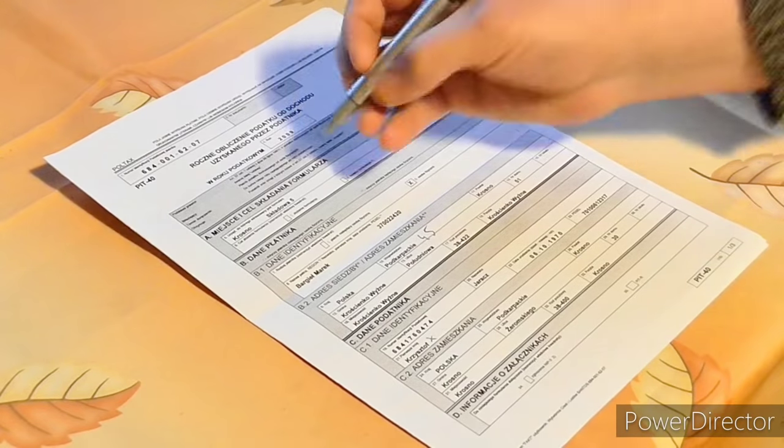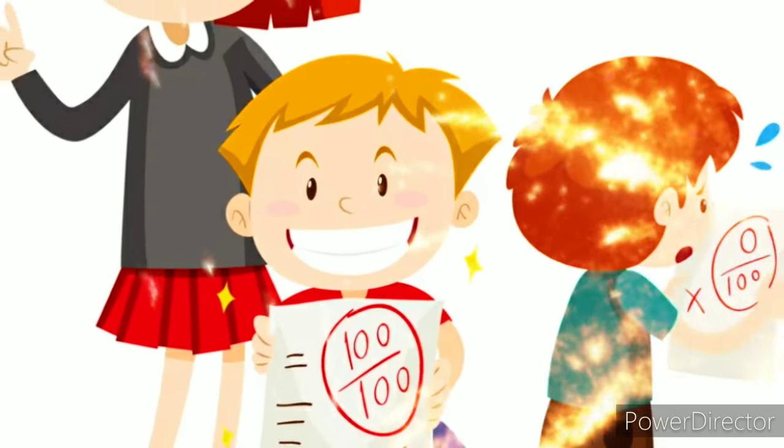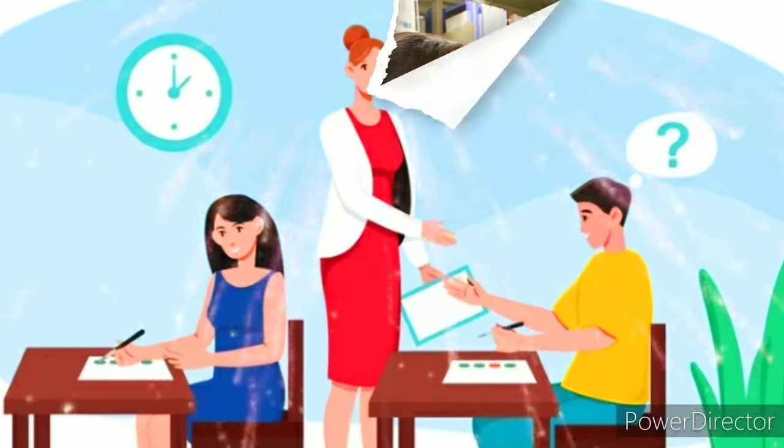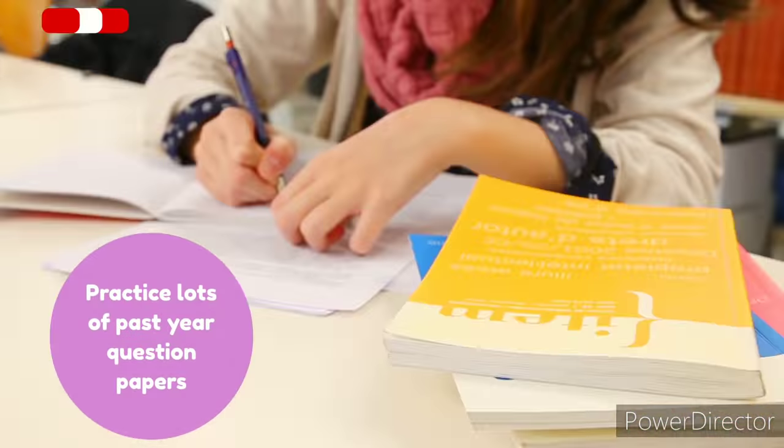Number five: sample papers. Past papers are the key to achieving the highest possible marks in an exam. So collect every single past paper from your teacher that you possibly can, and do all of them before the exam on the topics you will be tested on.